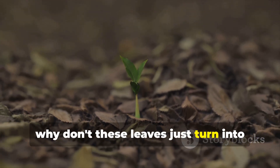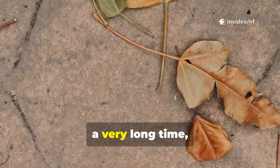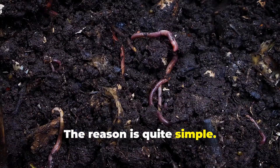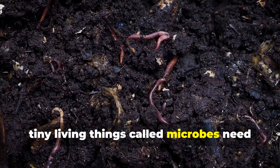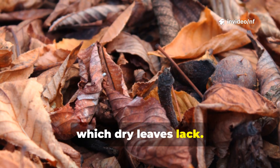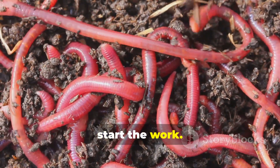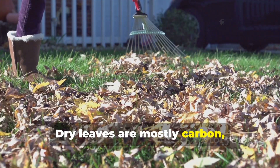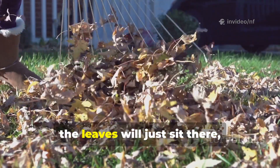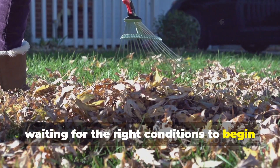So why don't these leaves just turn into soil on their own? If you've ever made a pile of dry leaves, you might have noticed it stays there for a very long time, sometimes for more than a year. For decomposition to happen, tiny living things called microbes need three key ingredients: moisture, which dry leaves lack; nitrogen, which is their food; and the microbes themselves to start the work. Dry leaves are mostly carbon with very little nitrogen. Without water and a healthy population of microbes, the leaves will just sit there, dry and unchanging, waiting for the right conditions to begin their transformation.